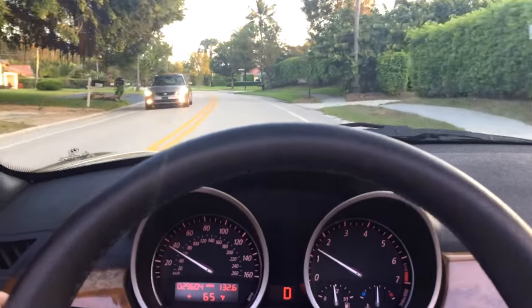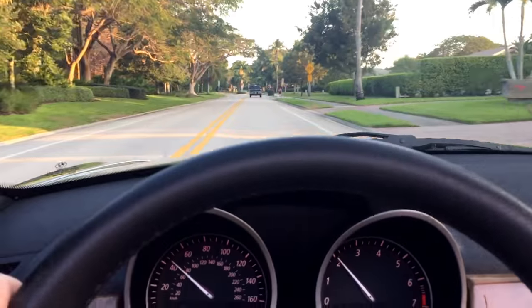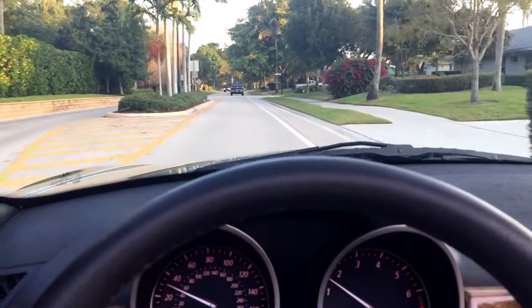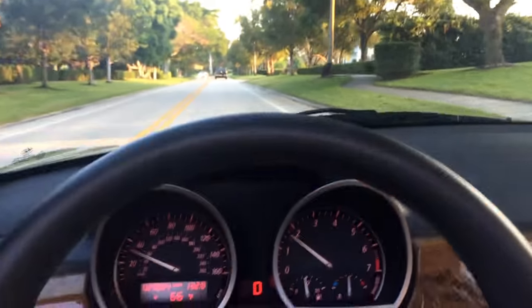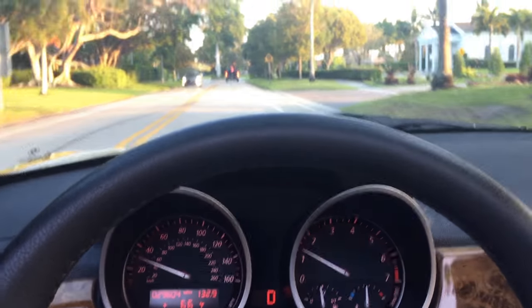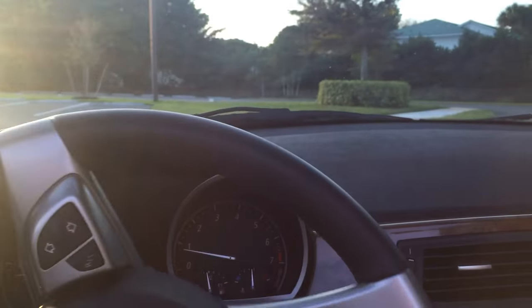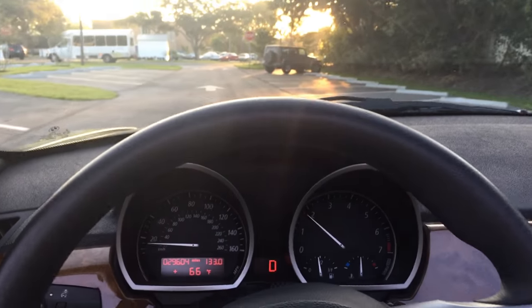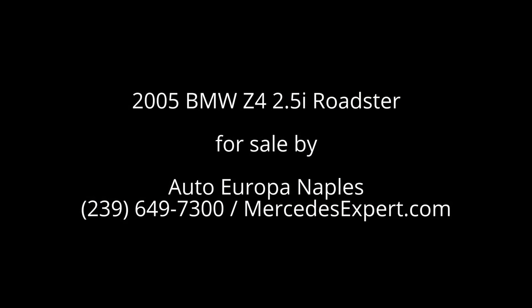Absolute treat to drive — it's got plenty of pep out of that six. Oh God, I love terrorizing the neighborhoods. Just fantastic. What do you got? You've got a great car — 2005 Z4 2.5i open-top roadster, 29,000 miles, mint condition. This thing's a champion. It's a fantastic machine. So if you have an interest, give us a call at 239-649-7300. On the web at mercedesexpert.com. Thank you so much for having a look — we appreciate it. We'll see you with the next one.